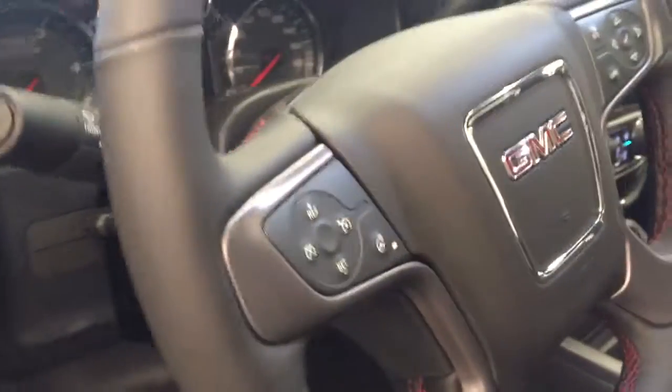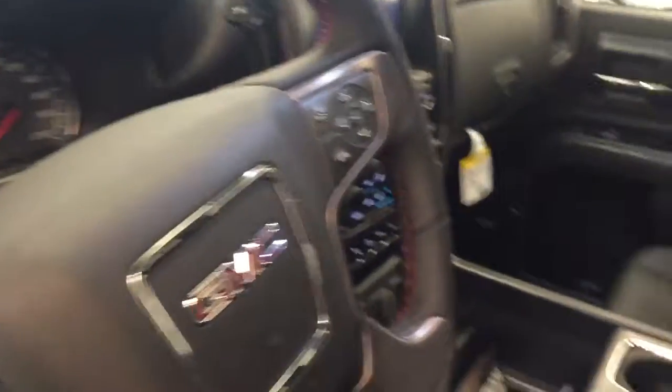Tilt and telescopic steering wheel, cruise control, heated steering wheel, hands-free communication audio controls, wireless charging pad, sunroof controls, garage door opener, and OnStar 4G LTE with electrochromic mirror.